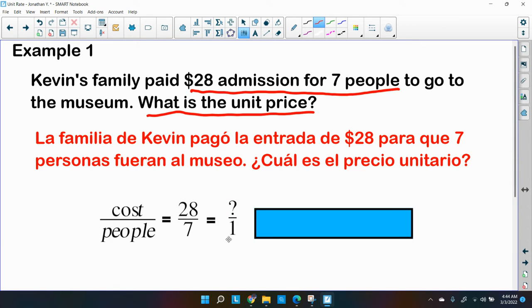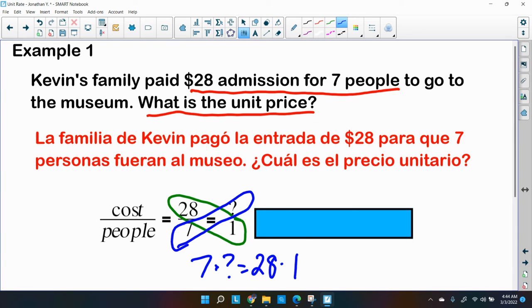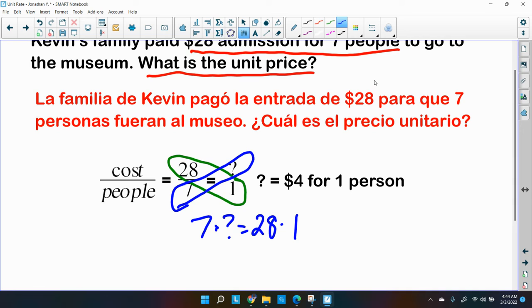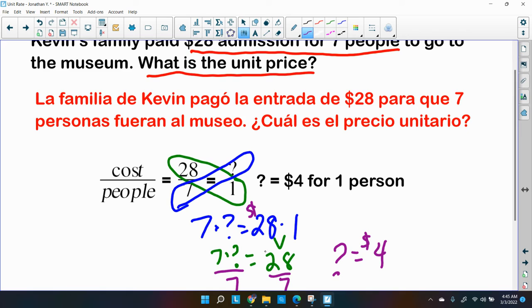To find the unit rate, set up a proportion: 28 over 7 equals question mark over 1. Cross multiply — seven times question mark equals 28 times one, which is 28. Divide both sides by seven, and you get question mark equals four. Four dollars, because the 28 was in dollars and the seven were people.